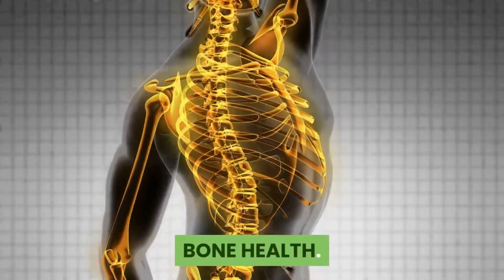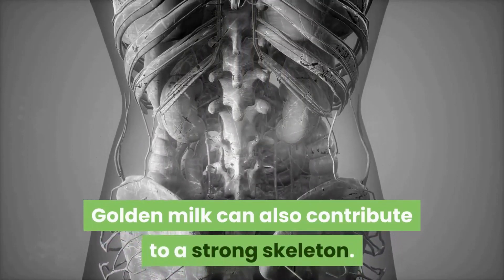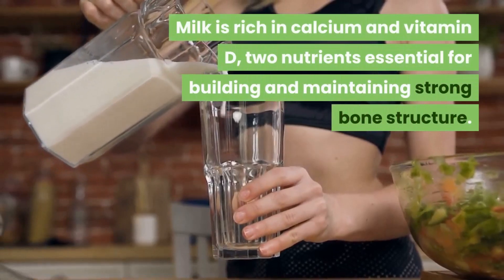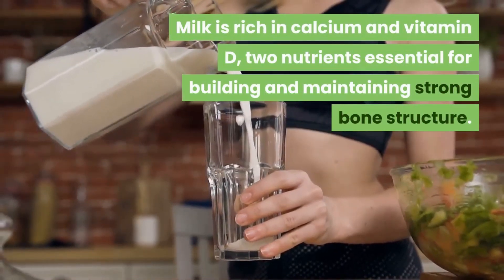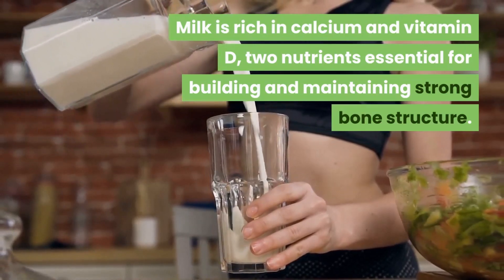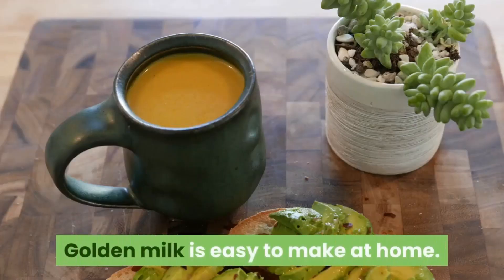Bone health: golden milk can also contribute to a strong skeleton. Milk is rich in calcium and vitamin D, two nutrients which are essential for building and maintaining strong bone structure.